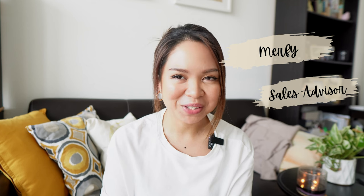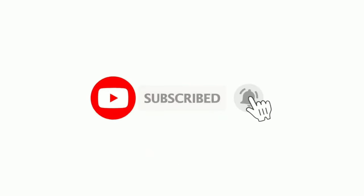If you are new to the channel, my name is Murphy. I am a sales advisor at Louis Vuitton Singapore and this channel is all about Louis Vuitton products, Louis Vuitton updates, and luxury brands in general. So if you're into this kind of thing, please do not forget to subscribe.